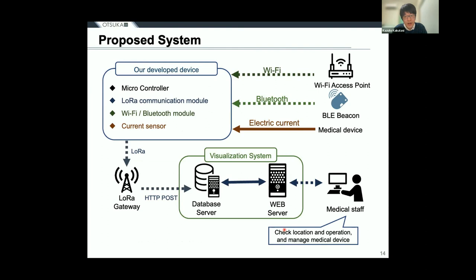A location monitoring device we have developed is attached to medical devices. Our device collects RSSI values from nearby Wi-Fi access points and BLE beacons, and uses them to estimate the location of the device. A current sensor built into the device collects the current value of medical devices to estimate their operating status. The collected data is transmitted via LoRa communication to a LoRa gateway installed in the hospital. The gateway transmits the received data to a database server, which is then analyzed by a web server so medical staff can check and manage information on medical devices.